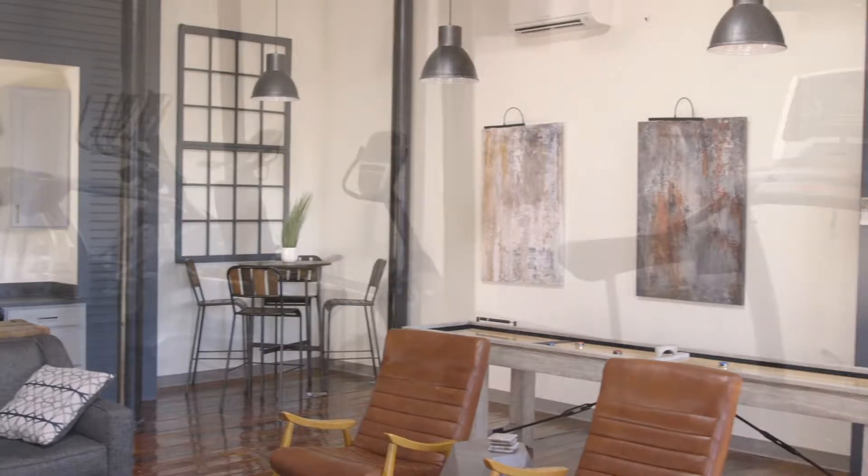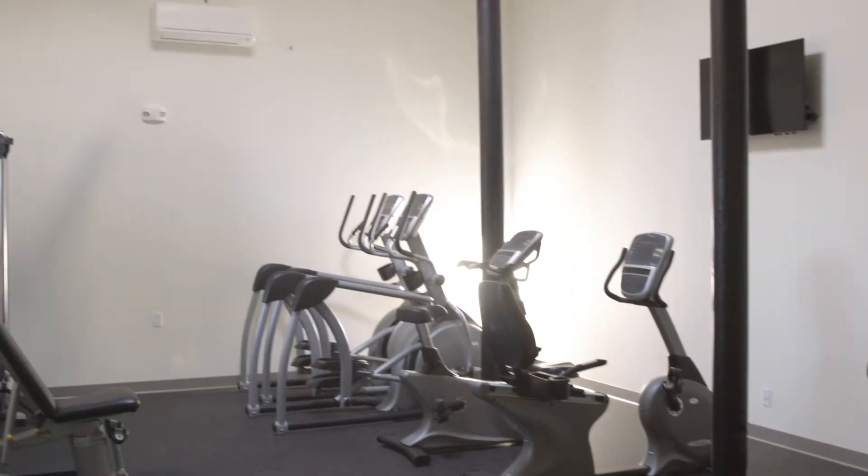The tenants here at Washington Street Mill have access to two common areas — this club room that we're in now, and next door there's a fitness center. Each of these areas is treated by its own indoor ductless head.